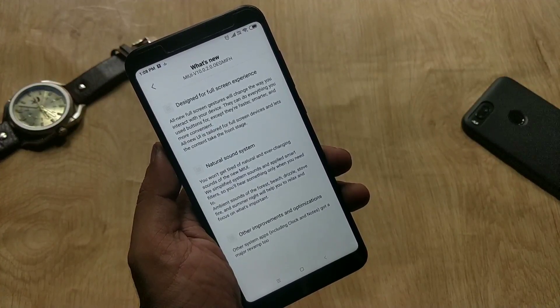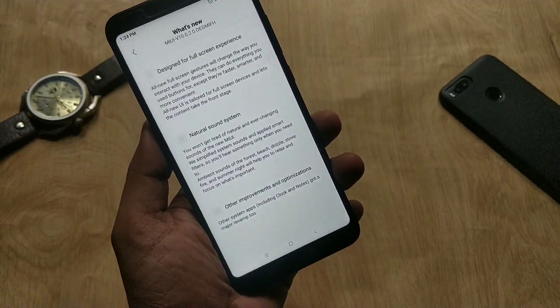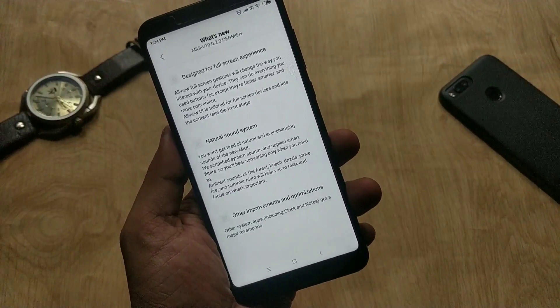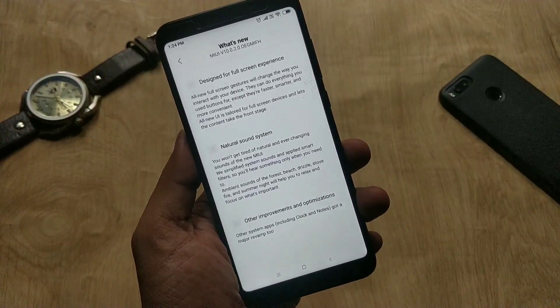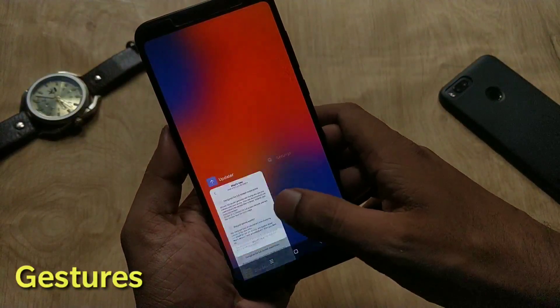Regarding the changes: designed for full screen experience, all new full screen gestures, and new UI. There is also the MIUI 10 natural sound system with ambient sounds of forest, beach, drizzle, straw, fire, and summer. Other improvements include optimization of system apps including Clock and Notes, which got a major revamp too.